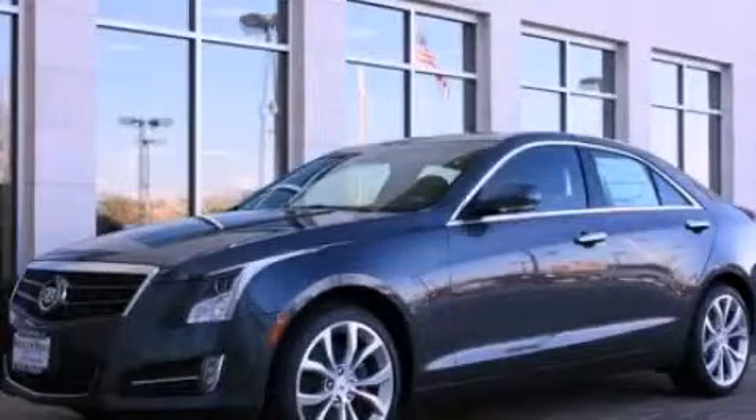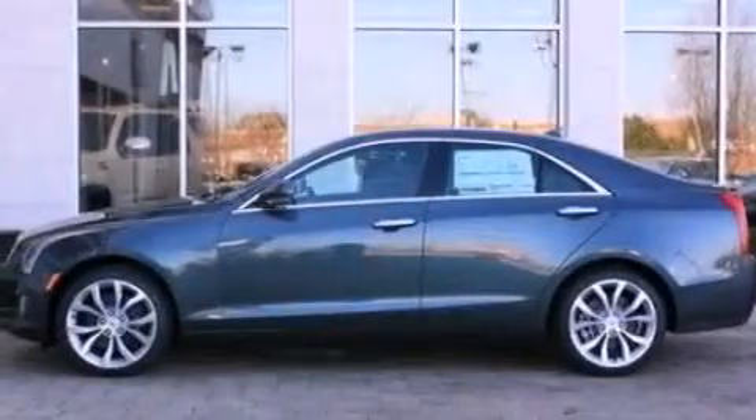This is a brand-new 2013 Cadillac ATS. It features a 2.0-liter four-cylinder engine and an automatic transmission.